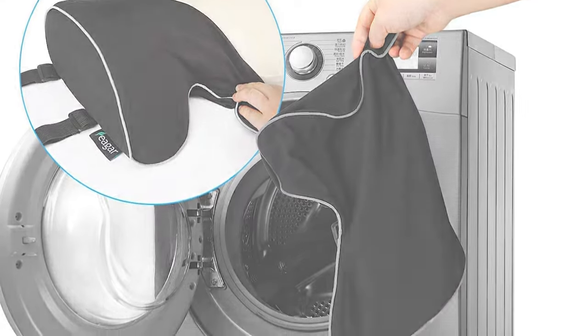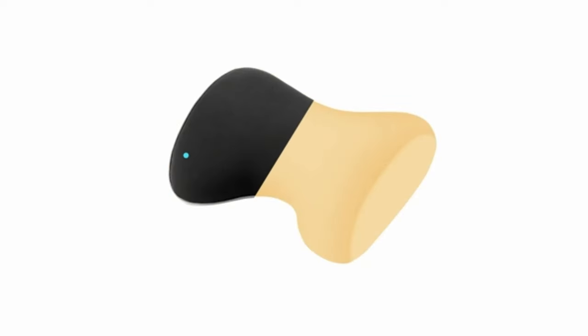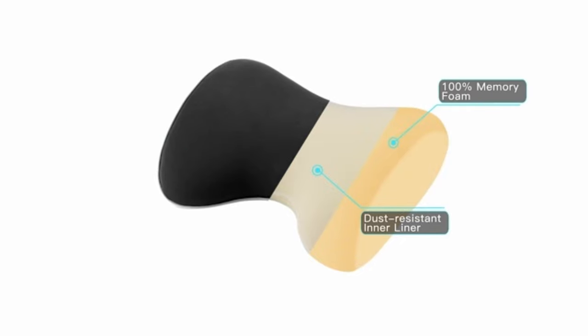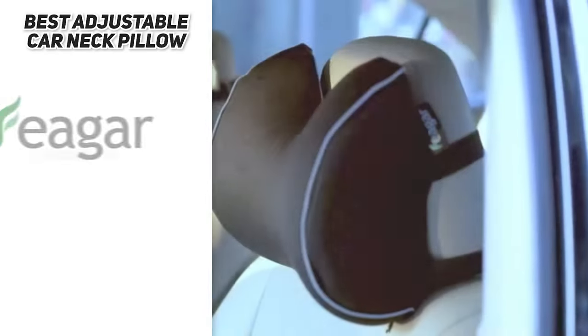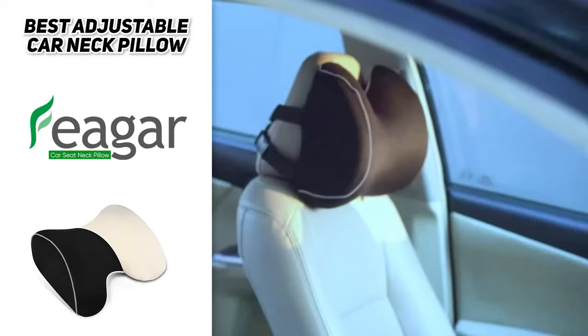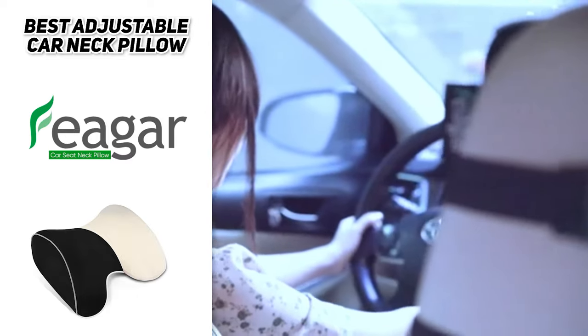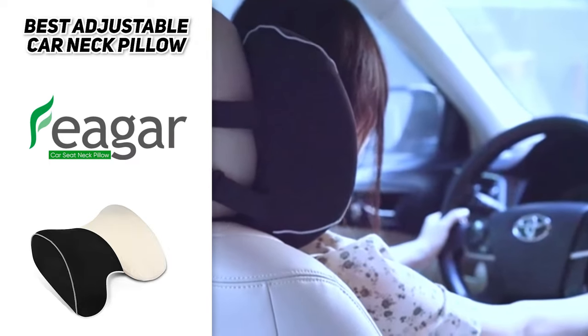Just zip it off and throw it in the washing machine. The Feger Car Neck Pillow uses thick, high-density memory foam that can keep its shape, feel soft and comfortable, with an extra inner cover to avoid pollution by sweat and dust. The Feger Car Neck Pillow is just what your car was missing — it helps to ease your neck pain and give the support you need while driving. Extremely comfortable and supportive, and perfect for both the driver's seat and passenger seat.